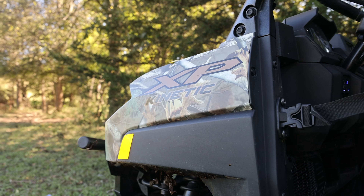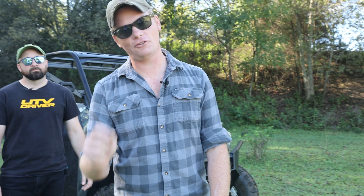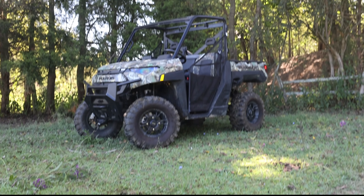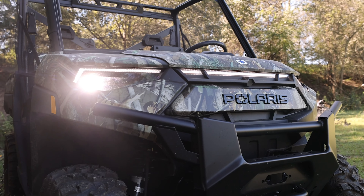It's the Ranger Kinetic. It's electric, but before you click away, this is not some Tesla version of a side-by-side. This is a Ranger first, electric second, and it's one of the most capable utility machines on the market. We're gonna tell you all about it.